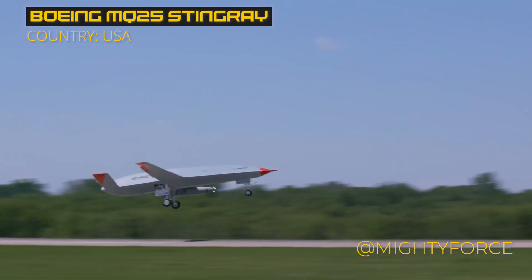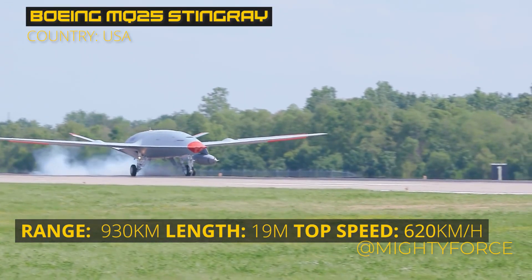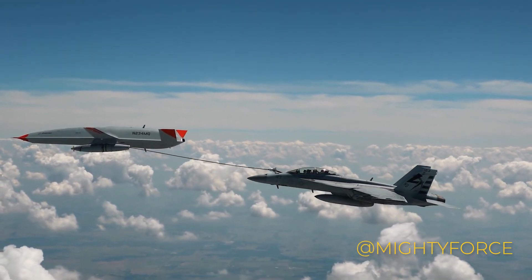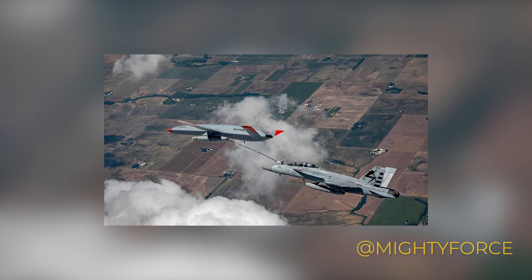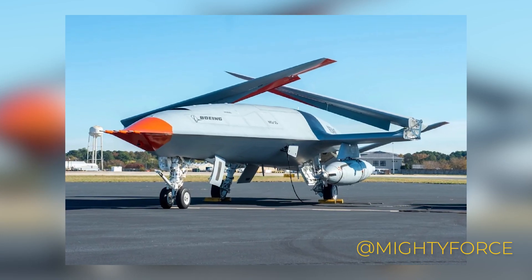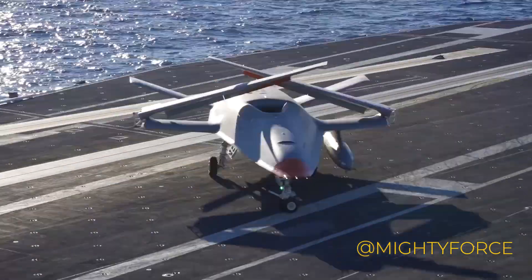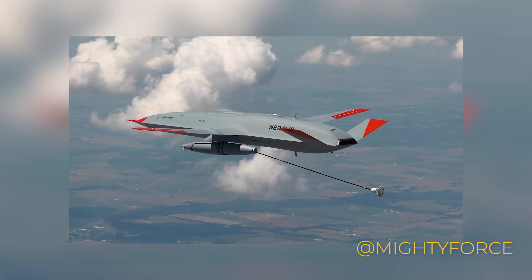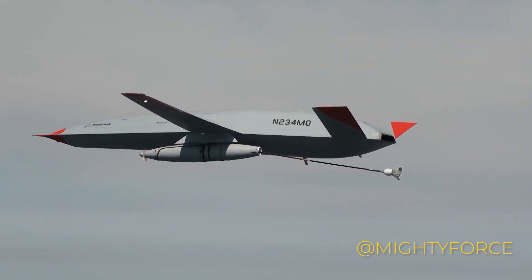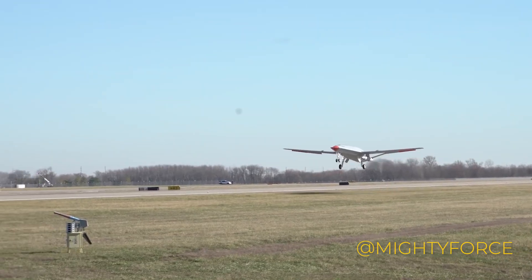At number 4, we have the Boeing MQ-25 Stingray. It's a large figure in the sky with a length of around 51 feet and a wingspan of about 31.3 feet. Its primary goal is providing aerial refueling capabilities to increase the range of fighter aircraft on aircraft carriers. It has successfully refueled aircraft such as the F/A-18 Super Hornet, the EA-18G Growler, and the F-35, enhancing operational reach. Powered by the Rolls-Royce AE3007N turbofan engine, and equipped with intelligence, surveillance, and reconnaissance functions, it bolsters naval carrier air wing and carrier strike group operations.